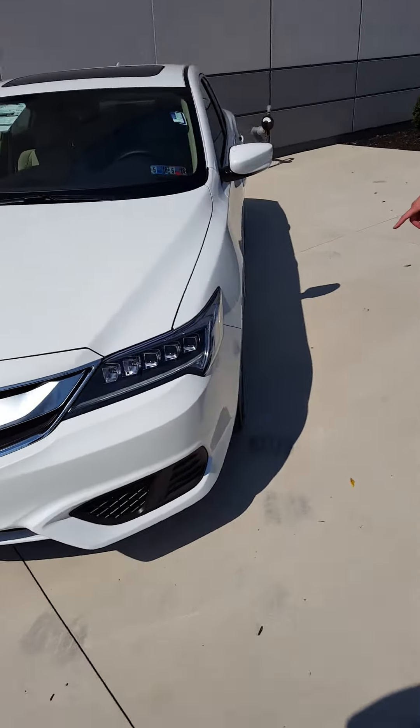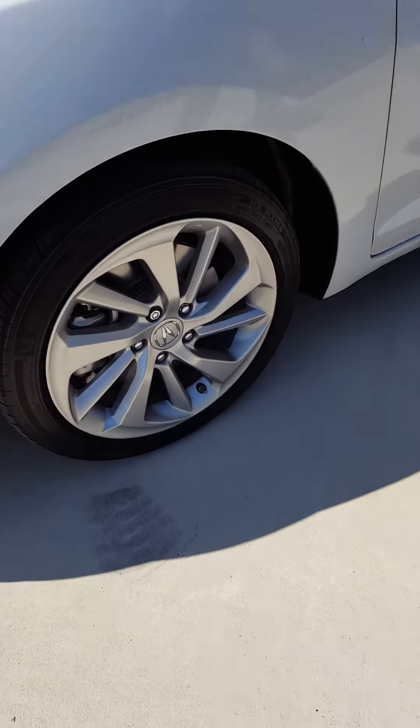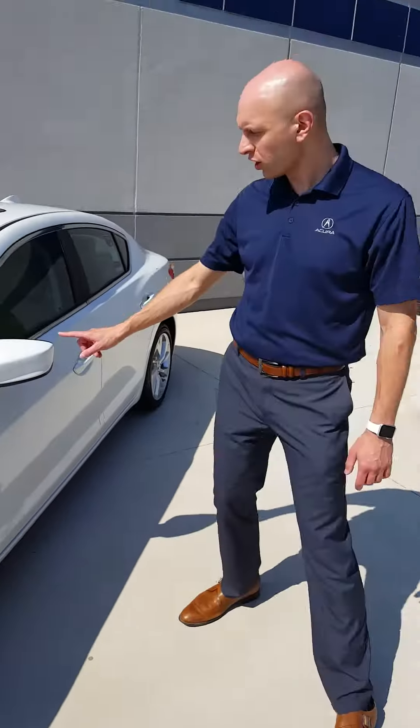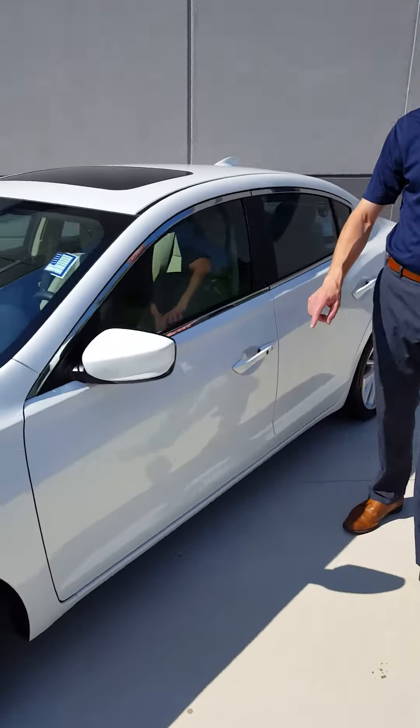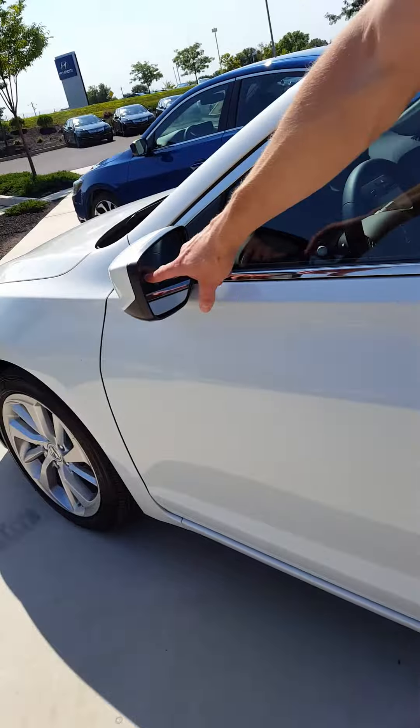17-inch wheels are standard. The Premium model gives you everything in one package. On the side, blind spot monitoring is standard on the Premium — a new feature that everyone wants.